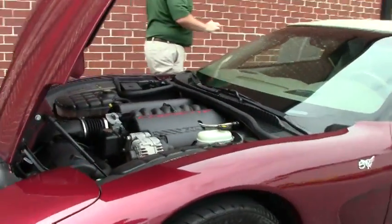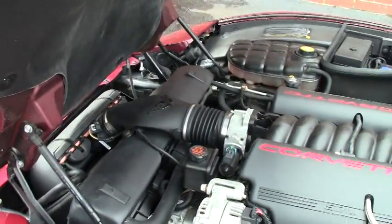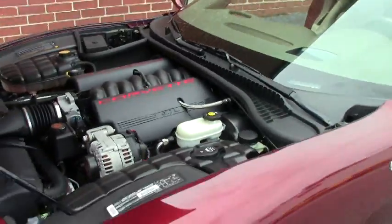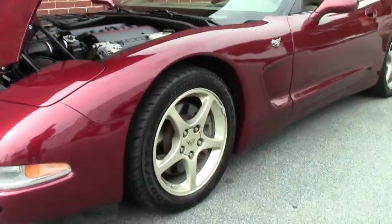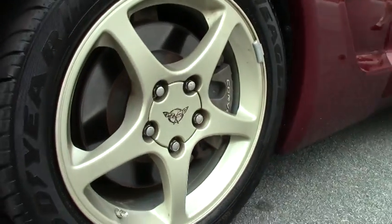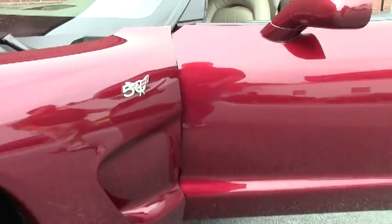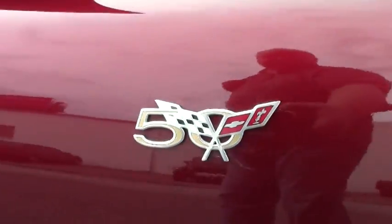The beautiful and very dependable LS1 engine. 350 horsepower. It is stock. There has been nothing added to it. And of course all of the '03s have the beautiful magnesium wheels. It is wearing the correct Goodyear F1 run flat tires.